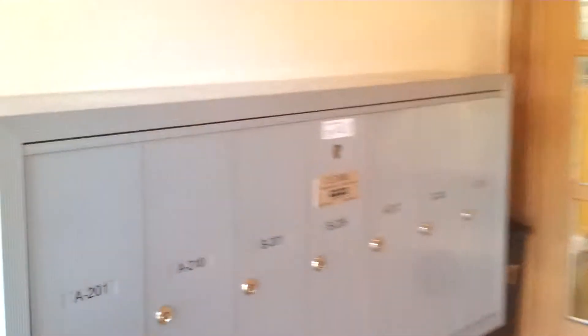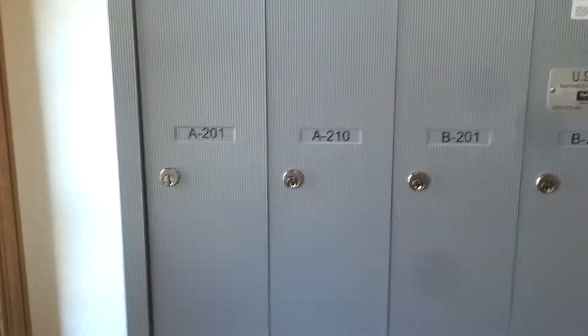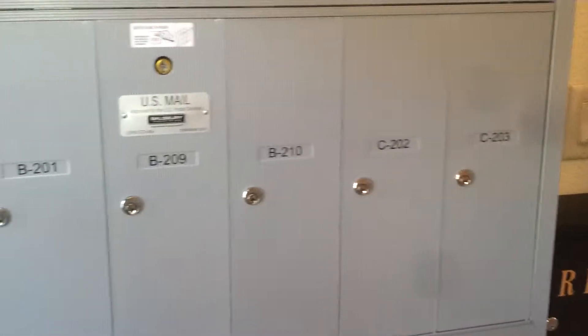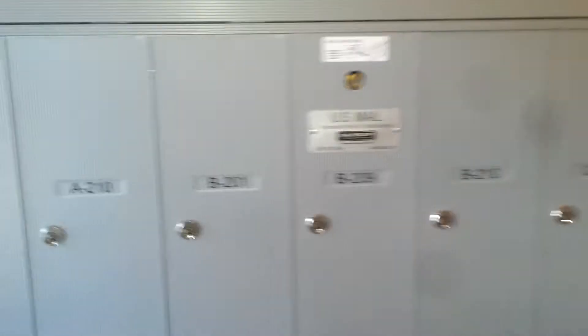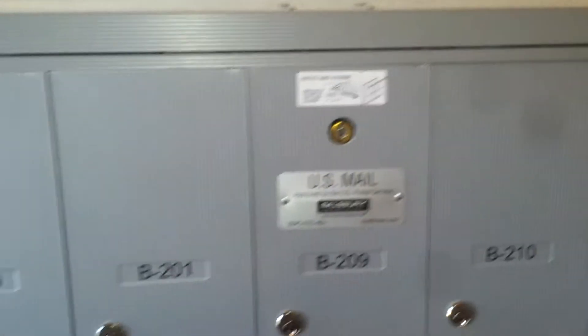These mailboxes have been installed for quite some time, but the post office was here today. As you can see now, all of the individual slots have been labeled with the appropriate suite numbers or apartment numbers, and the post office installed their new lock so they can actually come and put the mail in.